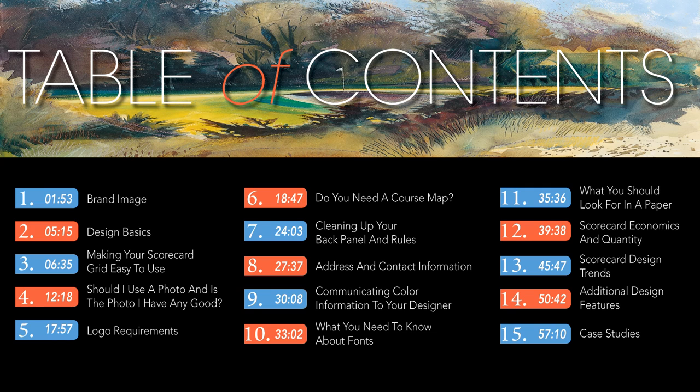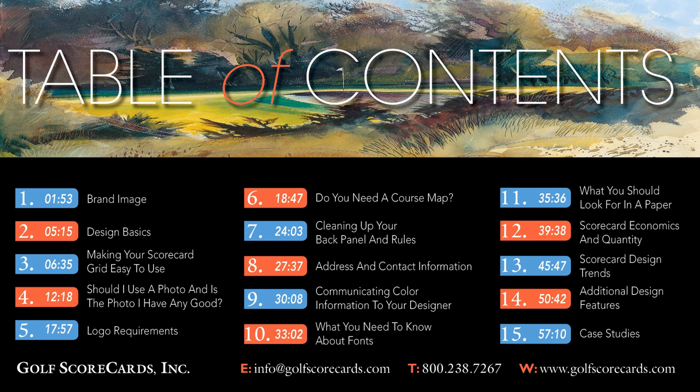Section 14 goes over some of the extra features that alter the appearance of the scorecard or add functionality. And finally, section 15 takes all of the concepts discussed in this video and applies them to real-world scorecard designs. Of course, if you have questions about a subject not included in this video, or would like more information about a certain topic, feel free to email us at info@golfscorecards.com, call 800-238-7267, or check out our website at golfscorecards.com.